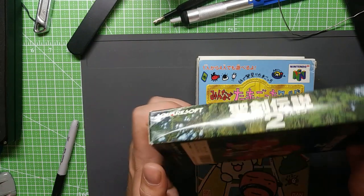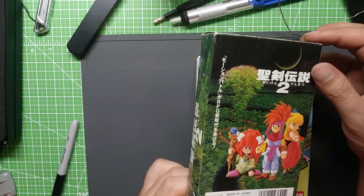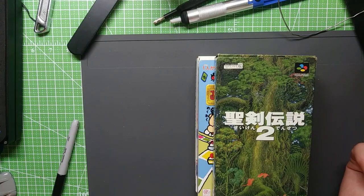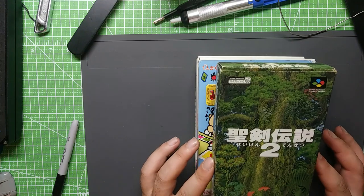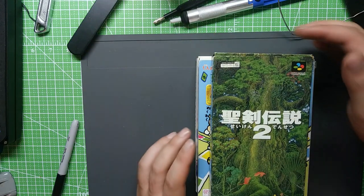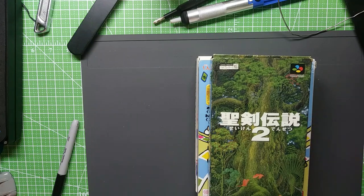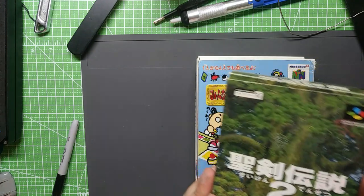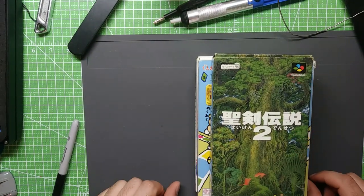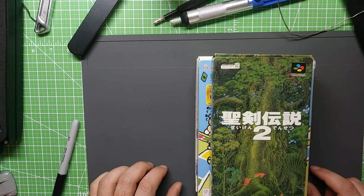Last but not least, this is Secret of Mana, or Seiken Densetsu 2 — that's the Japanese name. I just started playing this game recently. I also got the US physical release and started playing through it recently, so I got this one just to match it. I like to do a little 'now playing' display above my TV for the game I'm playing. Japanese box games are really nice for that because they're a lot cheaper, and oftentimes the artwork is kind of prettier anyway, which is certainly the case for this one. Happy to add these to the collection. That's the update.